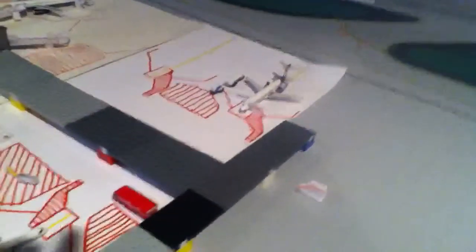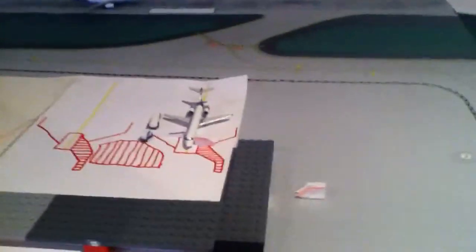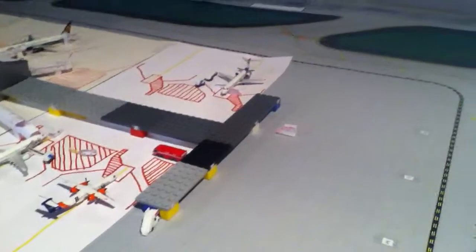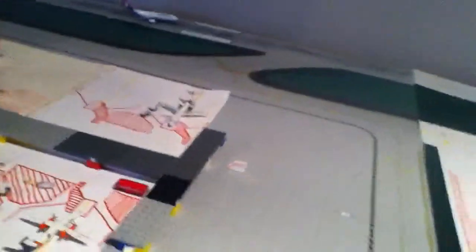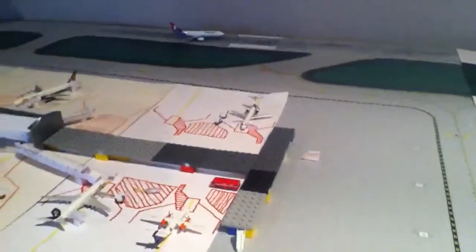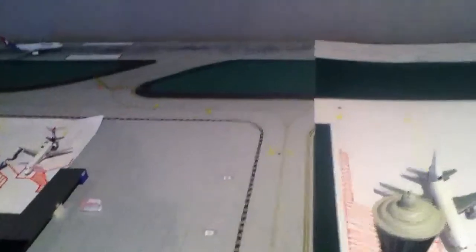Gate 12. Baltimore to Atlanta. The rest of the regional gates are empty — 13, 14, 15, 16, 17.